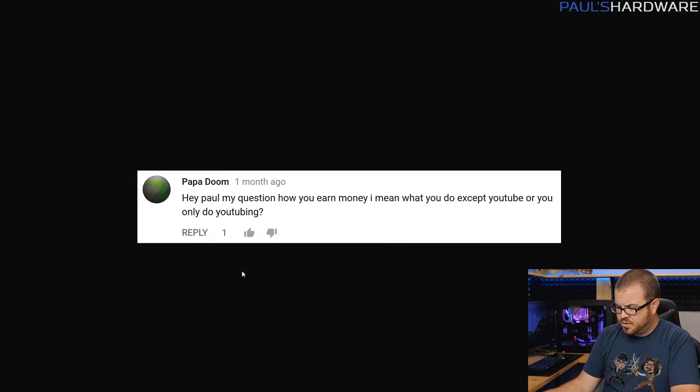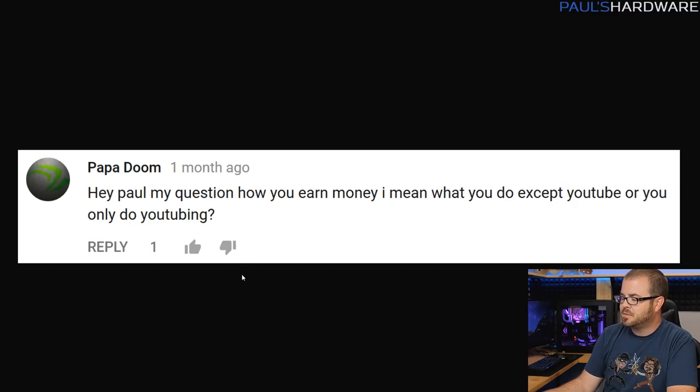Next question from Papa Doom: how do you earn money — what do you do except YouTube, or do you only do YouTube? Right now I only do YouTube, and I've only been doing it for about the past three years. I started doing YouTube independently when my channel had about 80,000 to 90,000 subscribers; right now I'm creeping up on the 700,000 subscriber mark. It's definitely difficult to make a living from YouTube videos unless you can do it consistently. I wouldn't recommend starting a YouTube channel saying this is going to be my job — start it as a hobby first, and if you continue to feel passionate about it, keep investing your time.